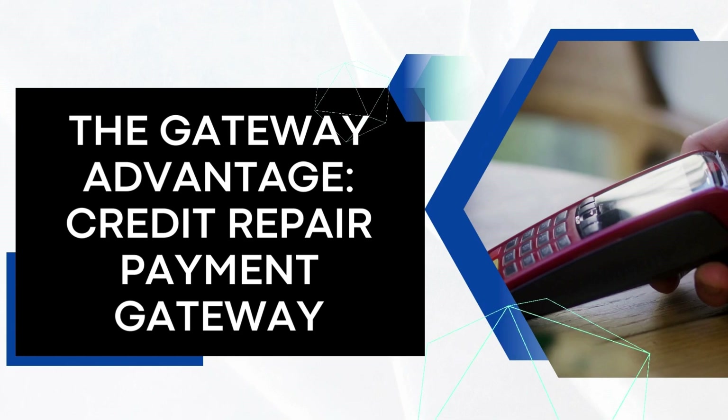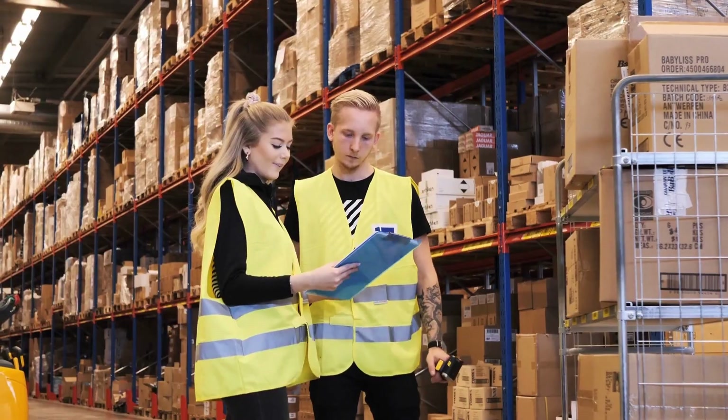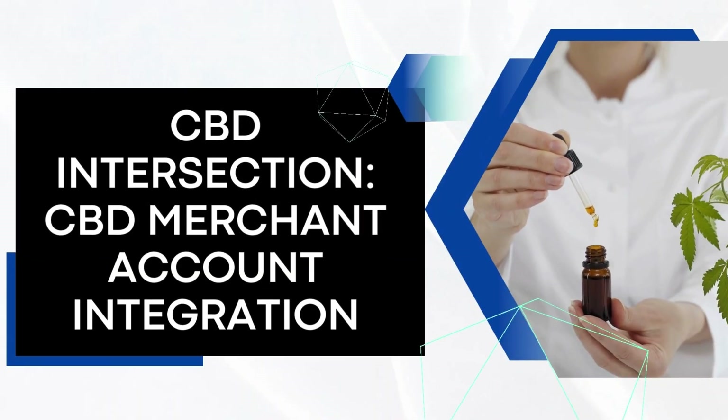E-commerce Integration: E-Commerce Credit Card Processing. Credit repair businesses must integrate credit card processing for e-commerce, enhancing client accessibility. This section explores seamless techniques for this integration in the evolving digital landscape.